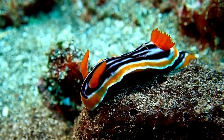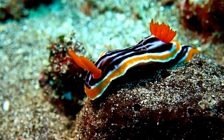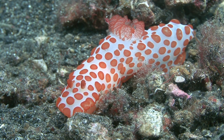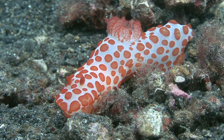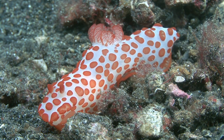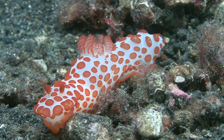Despite their fragile and beautiful appearance, some nudibranch have effective defenses. Some species can produce toxins that can paralyze or guard them from potential predators. Nudibranch also have the ability to perform mimicry, mimicking the appearance of sea sponges, corals, or other marine plants.